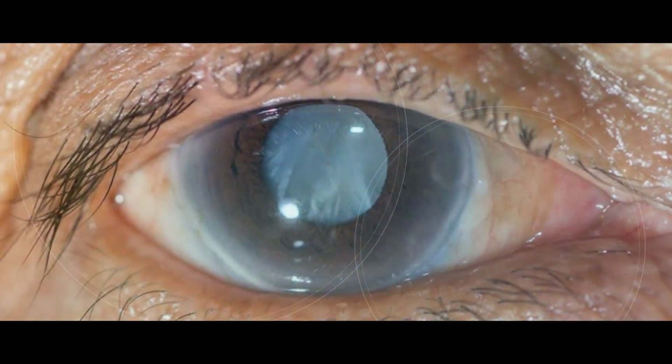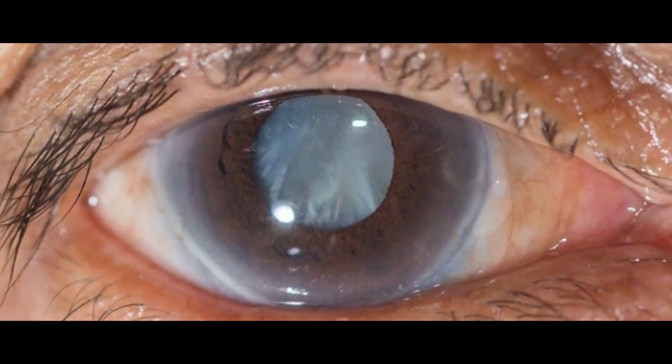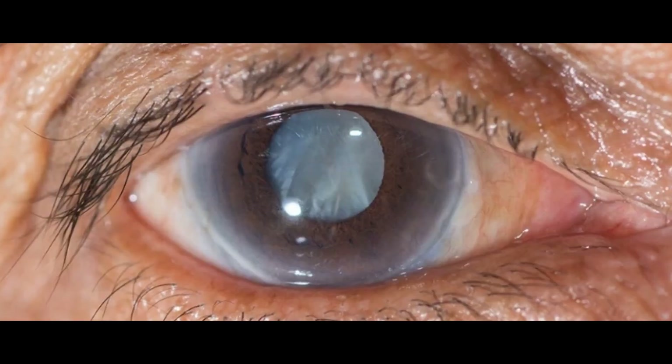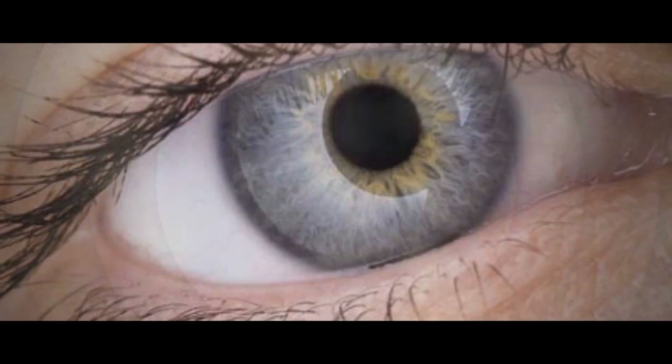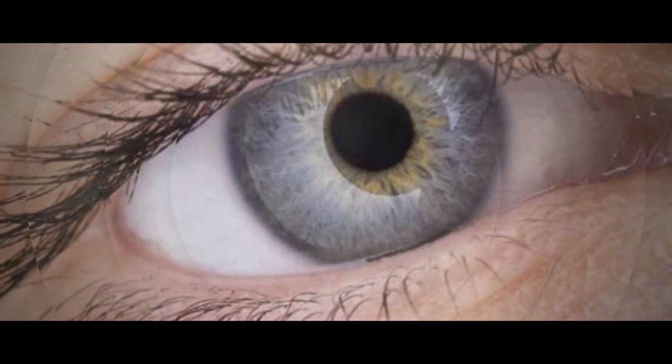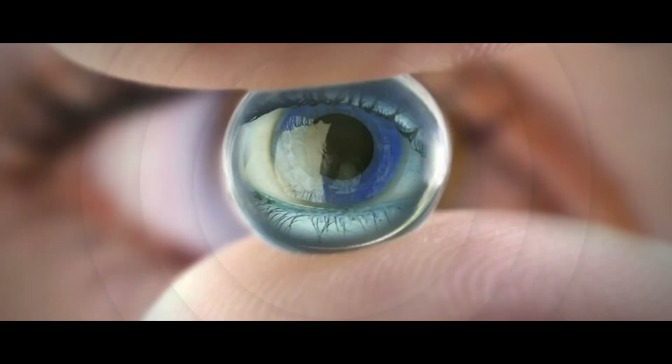What Are The Early Warning Signs of Glaucoma? In addition to regular eye checkups, you can avoid the progression of glaucoma by being vigilant about noticing early warning signs. If you notice any or all of the following symptoms, you should see our optometrists without delay.